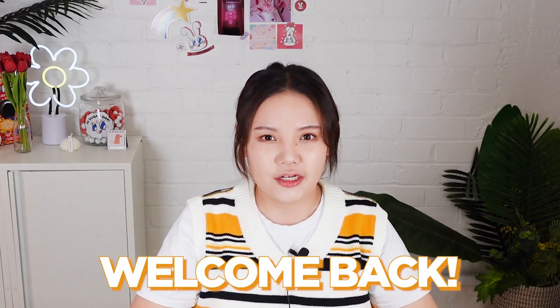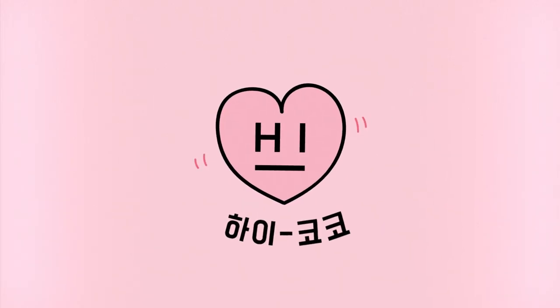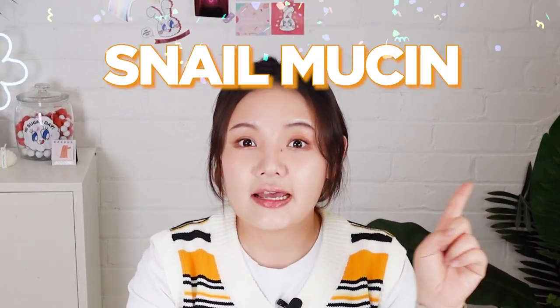Hi beauties! Welcome back to Haikoko's channel. Today's video is all about the ingredients. I think many of our beauties have been waiting for today's topic — the most beloved ingredient, snail mucin.